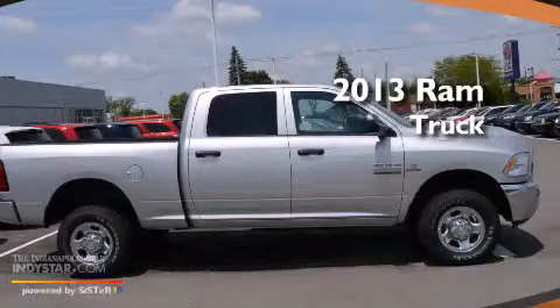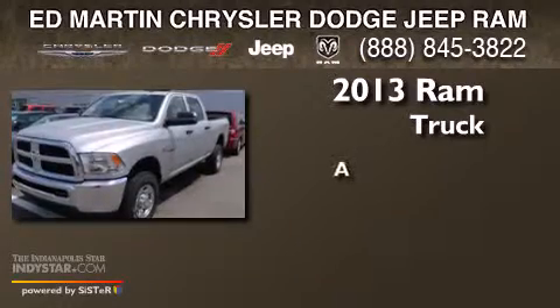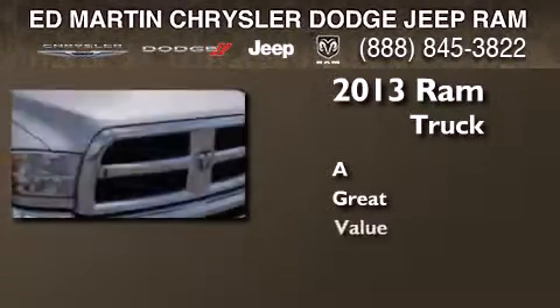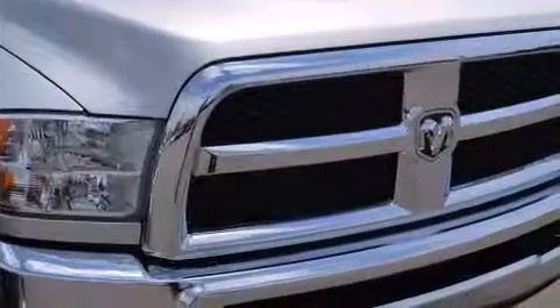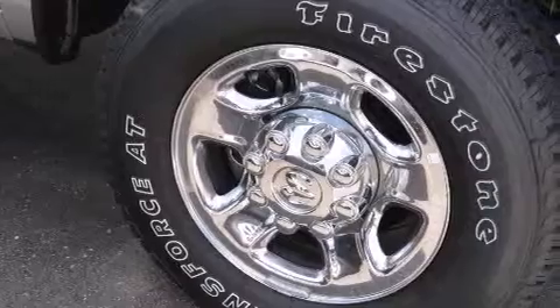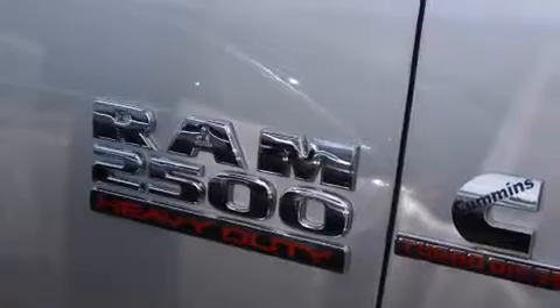This is a brand new 2013 Ram truck. Its top features include speed-sensitive volume controls and a tire pressure monitoring system.